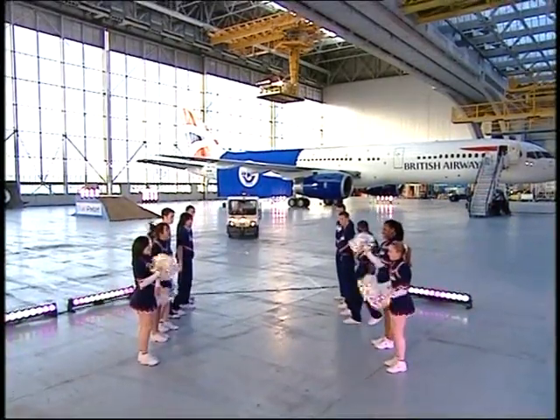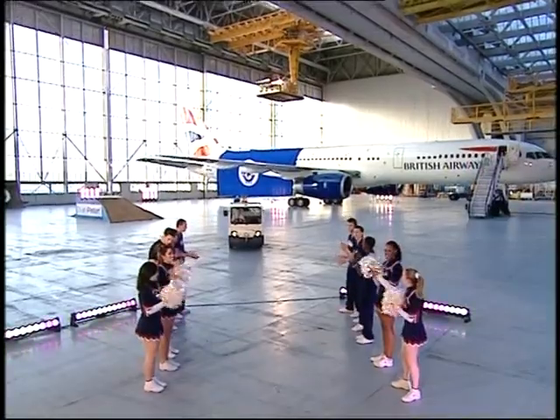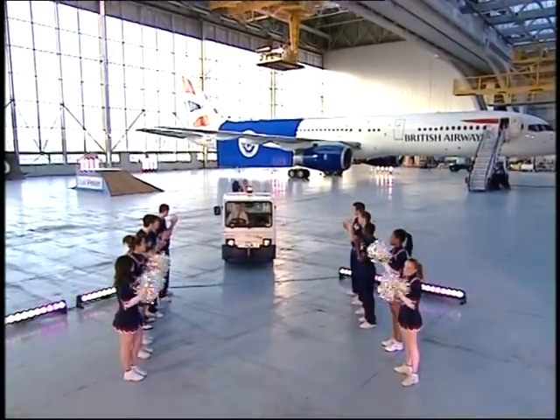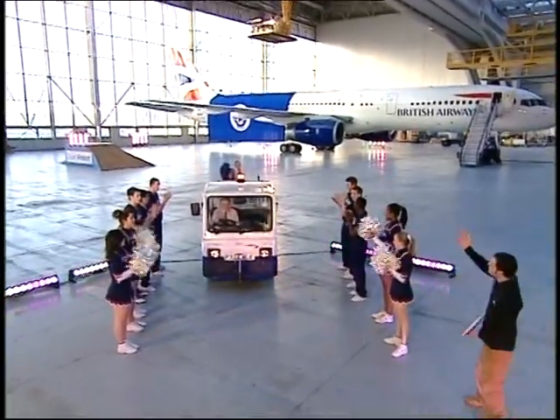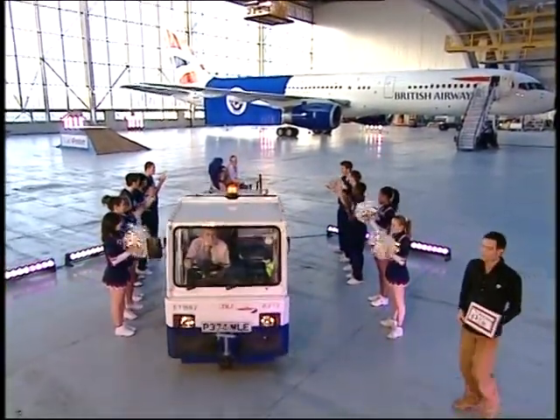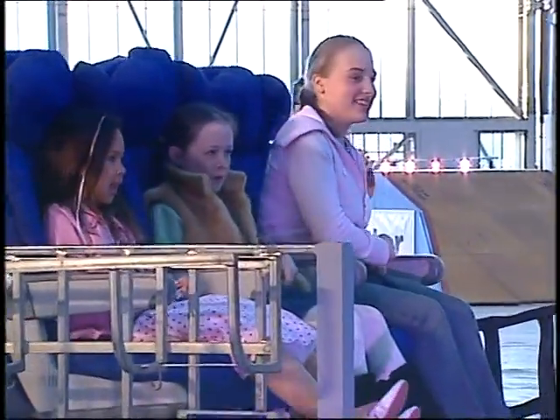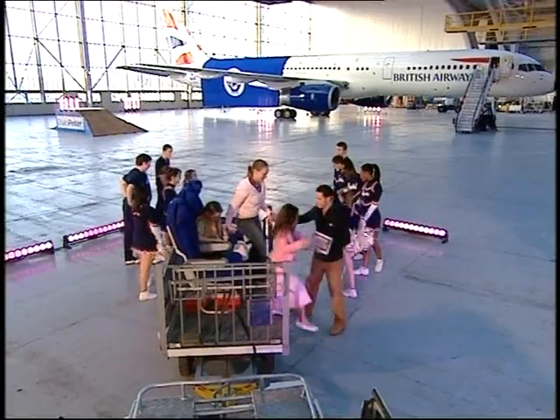Our winners — Nicole, Grace and Holly — come down looking absolutely delighted to be here. Come on in. Welcome to Heathrow!